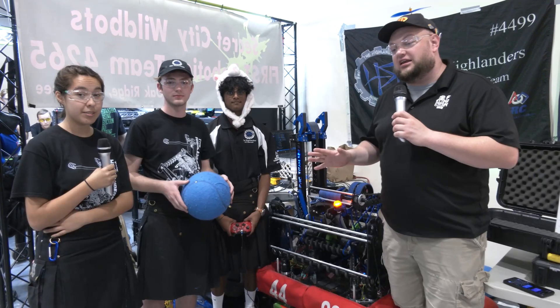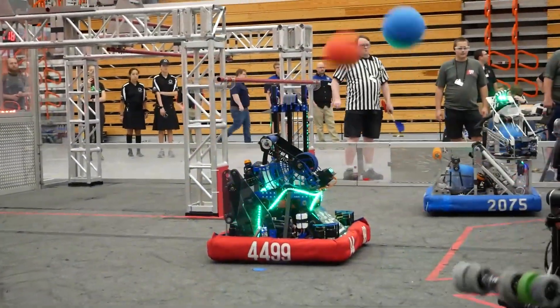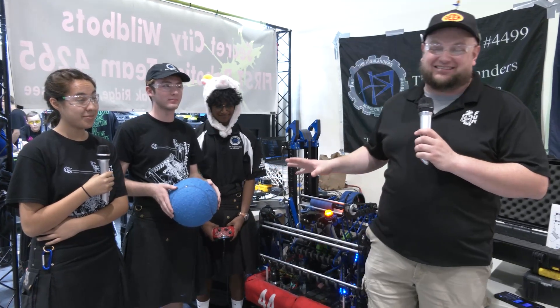Hey everybody, it's Tyler here at the 2022 Indiana Roblox Invitational. Checking in team number 4499, the Highlanders coming out of Colorado. Division finalists this year — a lot of finalists this year for this team. We can't wait to talk more about this team on Behind the Bumpers.